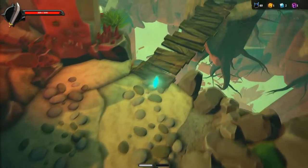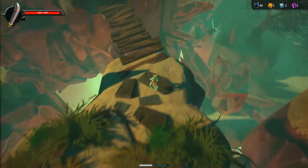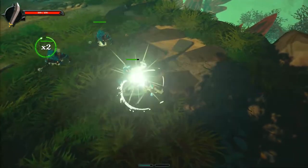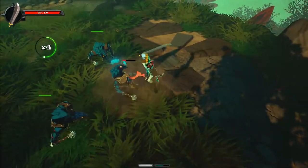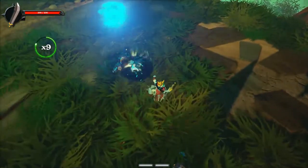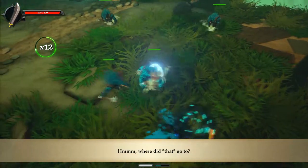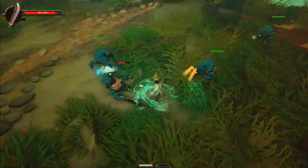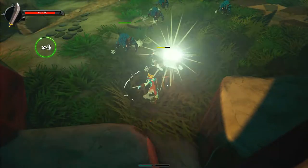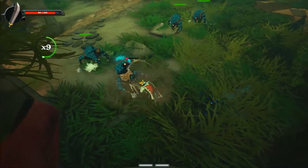For pick number three, I have gone with Stories: The Path of Destinies. This one caught my eye because of the huge discount — it is currently 90% off on Steam, at $1.49 down from $15, or £1.09 down from £10.99. I played a good hour or so of this game and came away reasonably impressed. It's a pretty decent game, but nothing amazing.